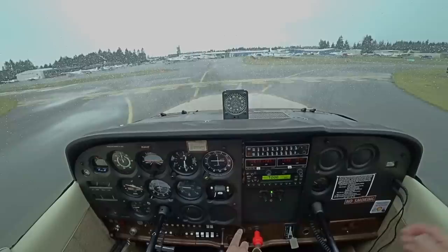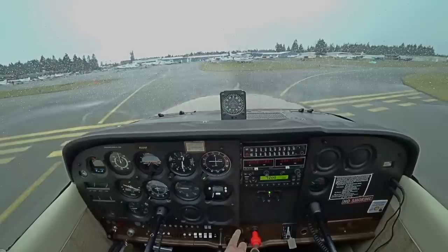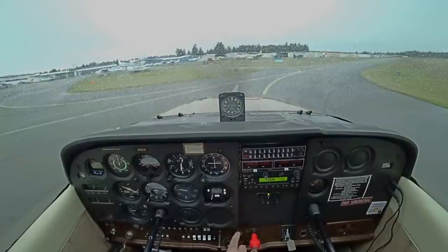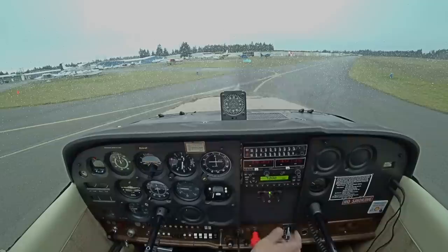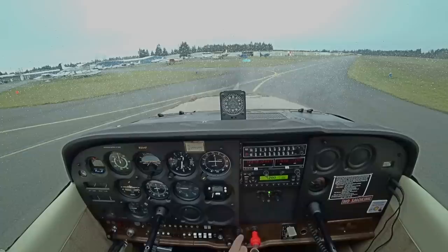I'll do one more and stay even more off. Not the best set of practice landings, but it's good experience. Lights, carb heat, carb heat, flaps up — after-landing checklist is complete.